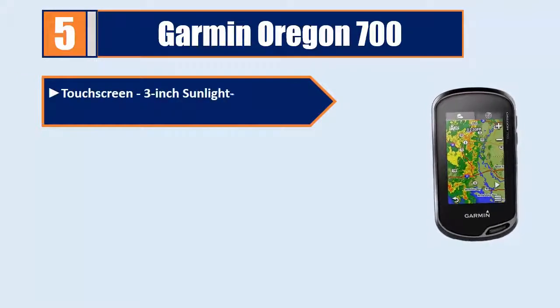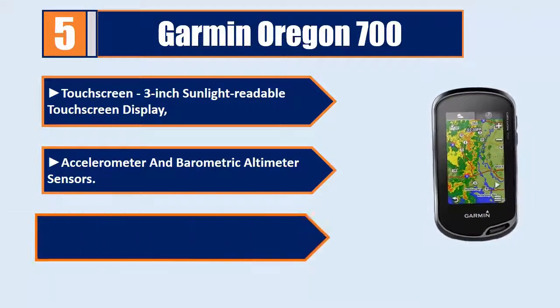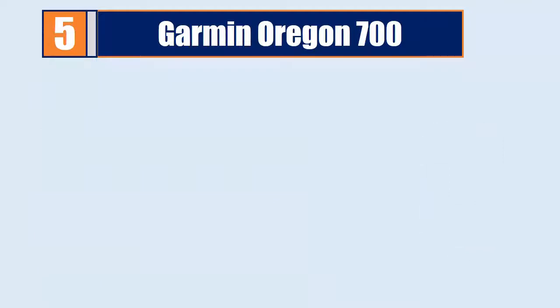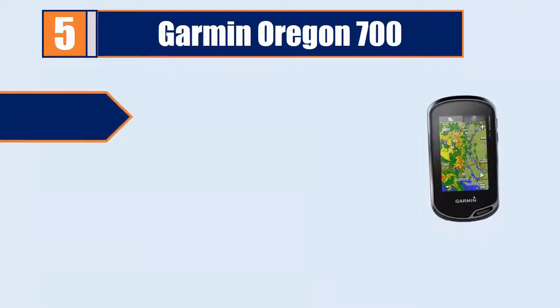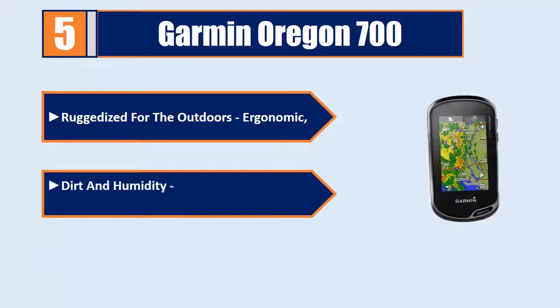Touchscreen — a 3-inch sunlight readable touchscreen display. Accelerometer and barometric altimeter sensors, ABC sensors, and a 3-axis tilt compensated electronic compass. Ruggedized for the outdoors and ergonomic. Dirt and humidity resistant — water rated to IPX7.